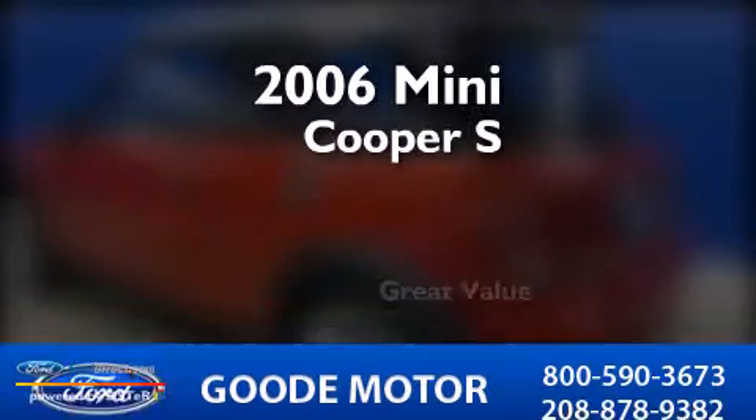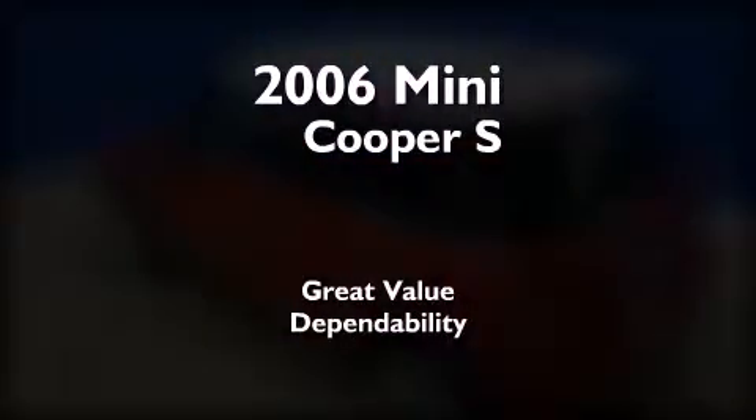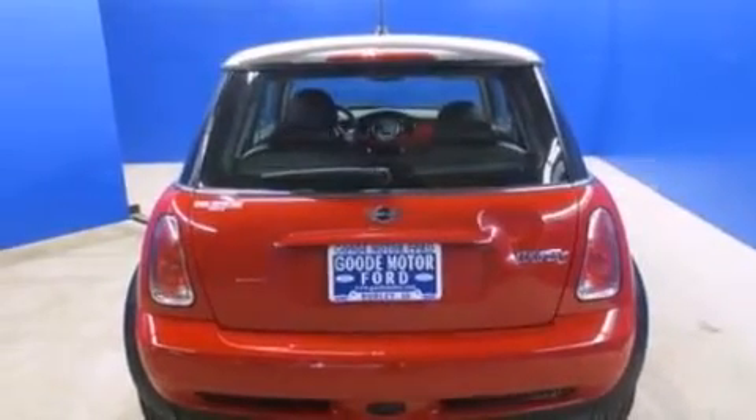This is a 2006 Mini Cooper S. It has a clean, non-smoker interior and new tires.